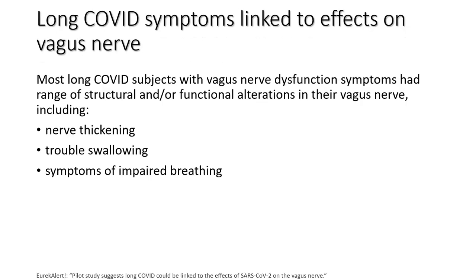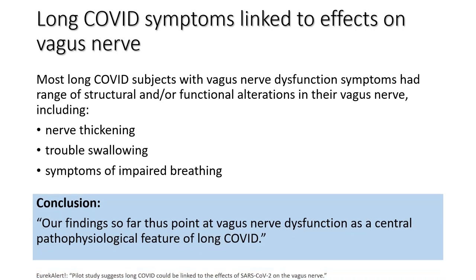Long COVID. I'm very happy to share my long COVID protocol. Long COVID symptoms are actually linked to effects on the vagus nerve. Most long COVID subjects with vagus nerve dysfunction had a range of structural and functional alterations including nerve thickening, trouble swallowing — that's a critical property of the vagus nerve — and symptoms of impaired breathing. The vagus nerve works in synergy with the phrenic nerve for breathing. The conclusion was that vagus nerve dysfunction was a central pathological feature of long COVID-19.